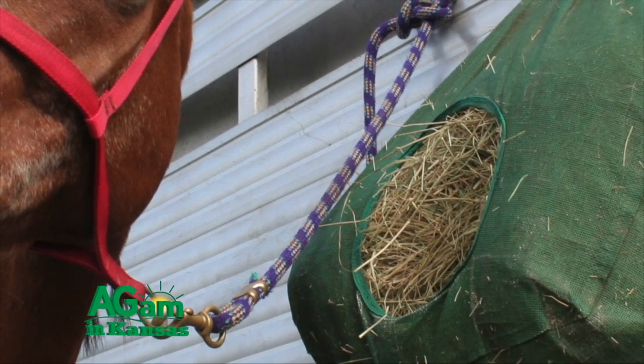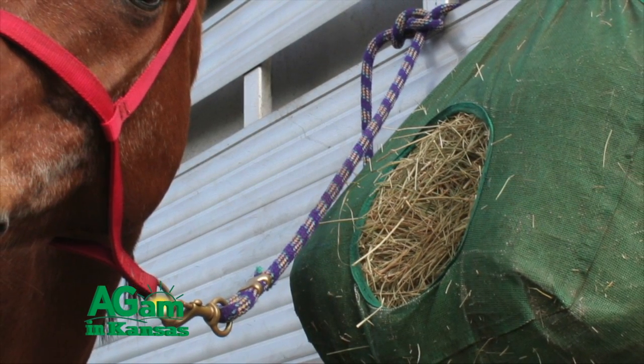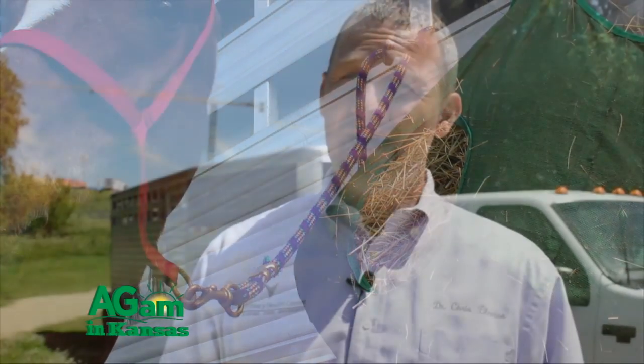Also consider whether the horse has access to hay and whether a hay net could pose safety concerns — such as the horse getting a leg or head stuck in it. That is something to keep in mind and think about when going down the road to prevent those kinds of problems.